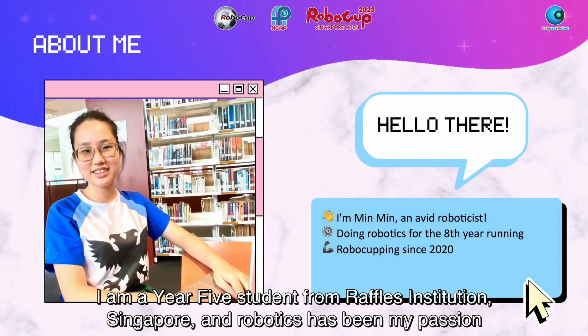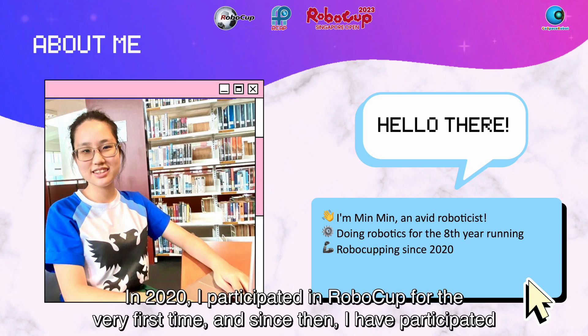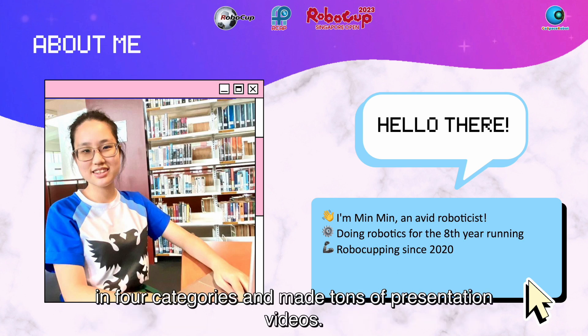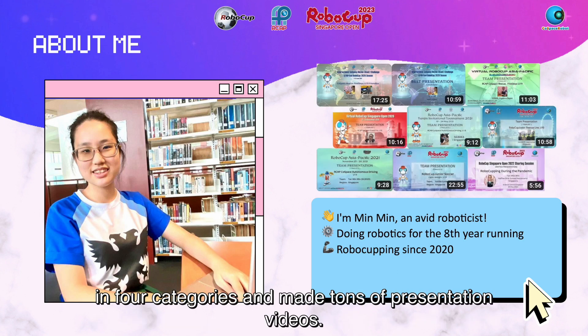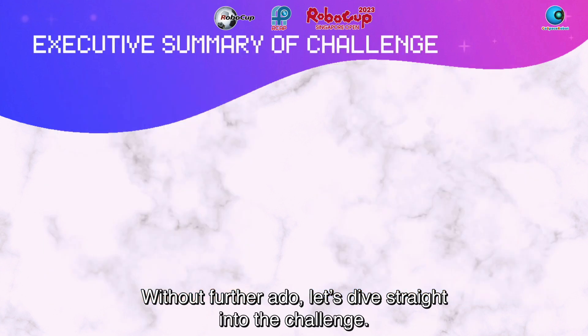About me — I am a Year 5 student from Red Force Institution Singapore, and robotics has been my passion since I was 10. In 2020, I participated in RoboCup for the very first time, and since then I have participated in 4 categories and made tons of presentation videos. Some of my other interests include anything about STEM, research, and playing the piano. Without further ado, let's dive straight into the challenge.